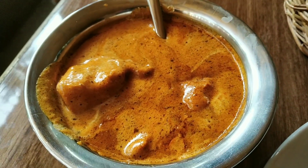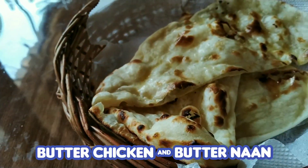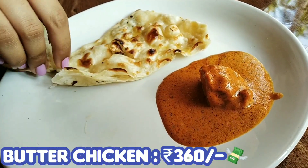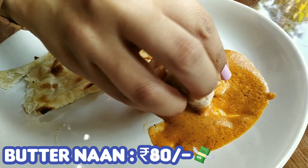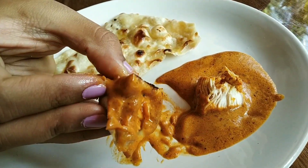For main course I ordered butter chicken and butter naan. The butter naan was very soft and buttery, and the butter chicken was very delicious and flavorful.